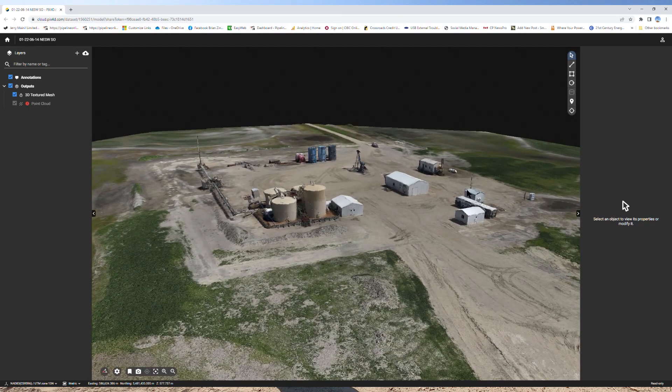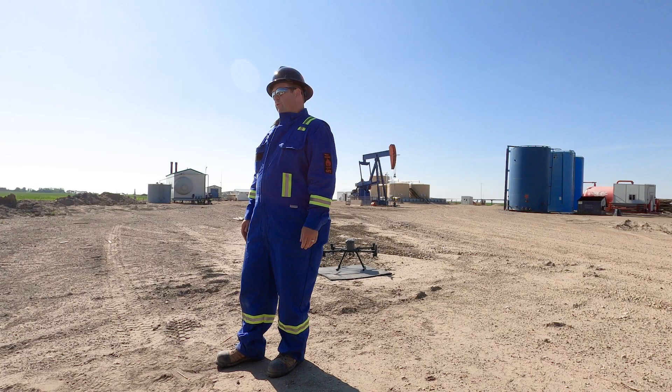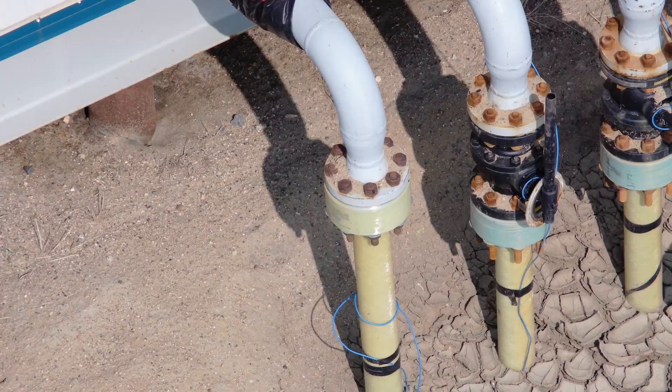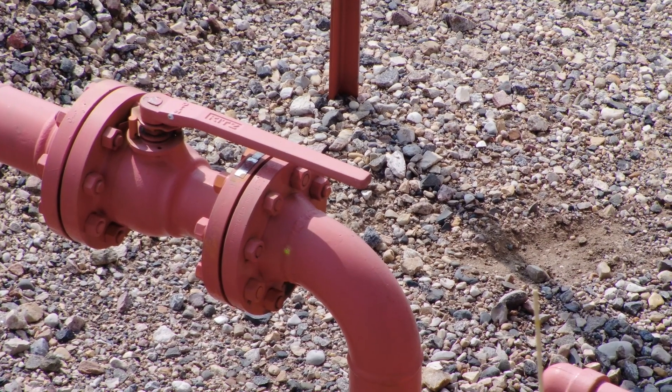We have an H20T thermal inspection camera. It's a quad sensor with a radiometric thermal camera, video, zoom, and laser rangefinder. We also have a U10 laser methane sensor for picking up methane and natural gas.